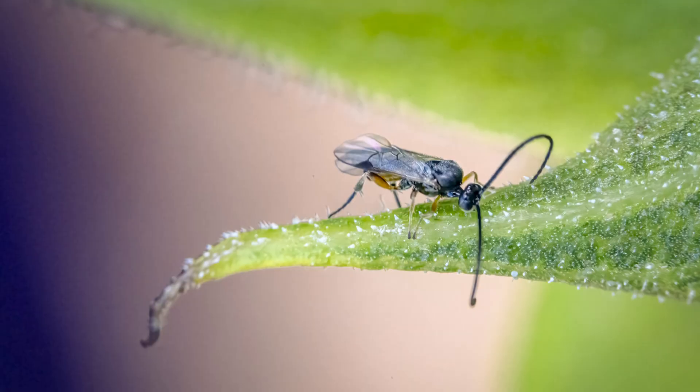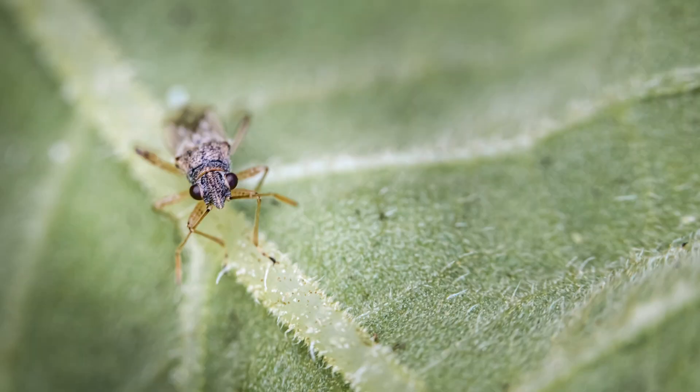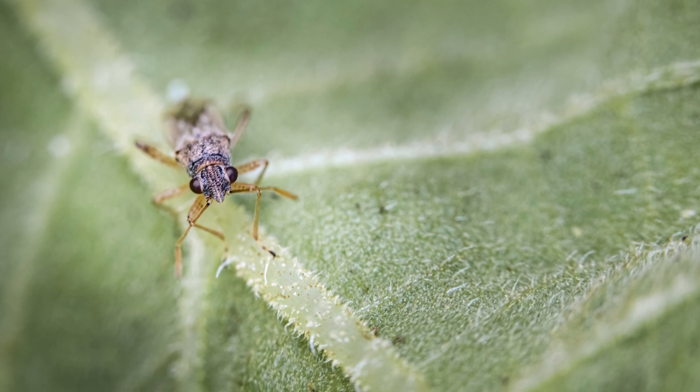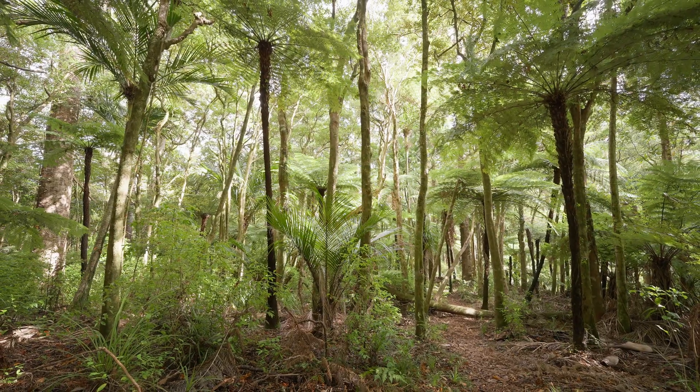Beneficial insects are not new to the world — that's what's going on in nature anyway. Along came this opportunity with a lighter touch: a great opportunity to find something that was already here, operating in the native bush, and find which ones would work for us in our industry.